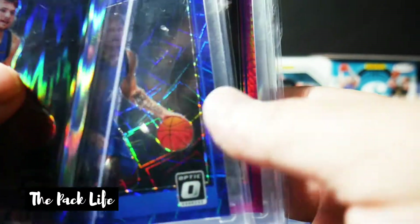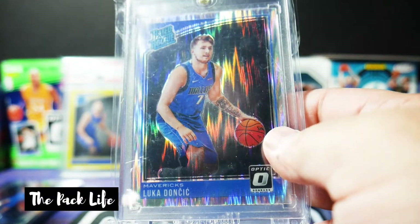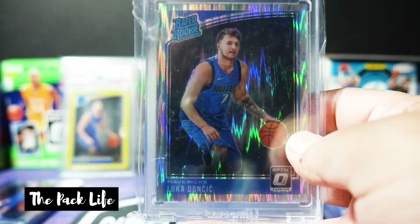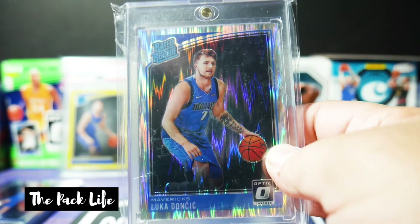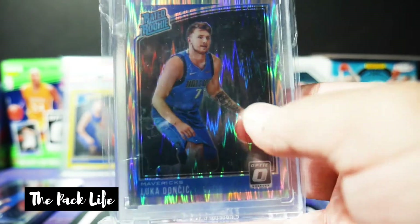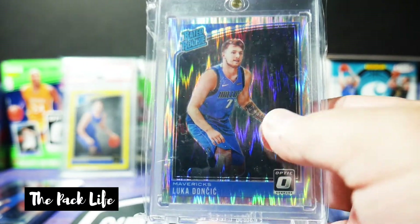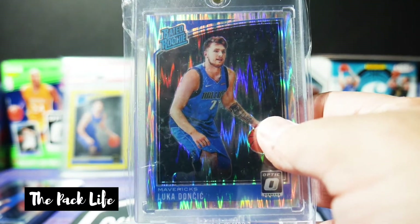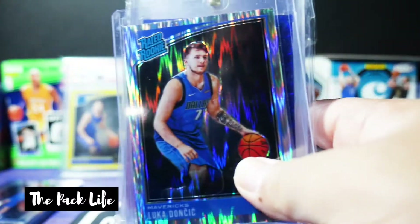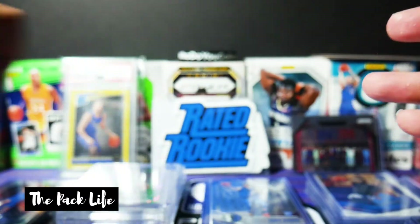Blue Velocity, Hyper Pink, and then another Optic Shock — this one is in a OneTouch. All the ones that I thought were very well-centered had a chance of grading, so I just put them in a OneTouch. This one is well-centered too, I just didn't have a OneTouch at the time. The struggle was real back then. So yeah, those are my Optics.